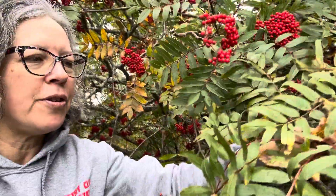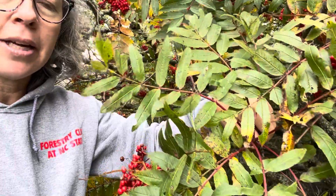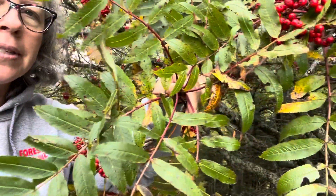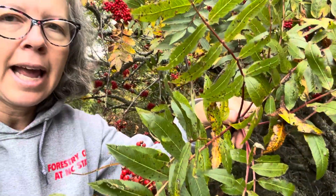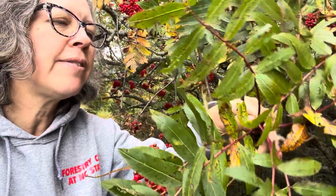Just to identify it, if you don't have the fruits this time of year and you're looking at it, it does have these really beautiful alternate compound leaves. There are many leaflets per leaf, they have a terminal leaf as well, and they have fine serrations on the edges of the leaflets.